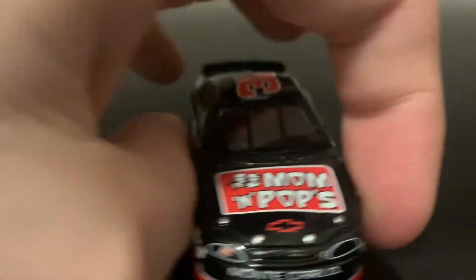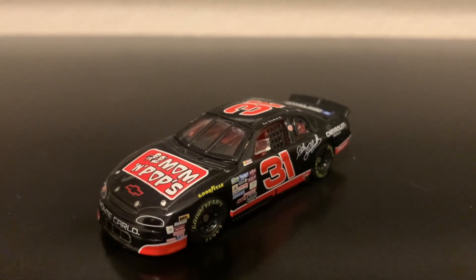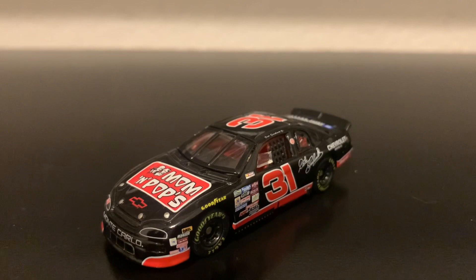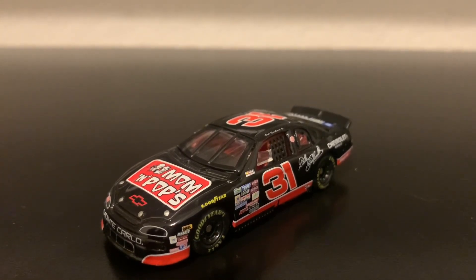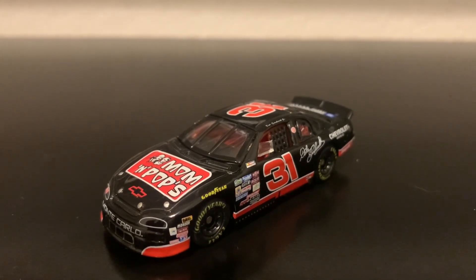If you guys are looking for the Dale Jr. Mom & Pop's car, I recommend you get this one — if you're Dale Jr. fans. I used to be a Dale Jr. fan before he retired. This car was actually unexpected; I didn't even know I was getting it today, but it came with a gift I got from my brother. I got my brother a Kyle Busch 3 diecast in the Elite edition, and this came along with it. Very happy I got it. We're going to move on to the next diecast, the 1997 Steve Park AC Delco Chevrolet.